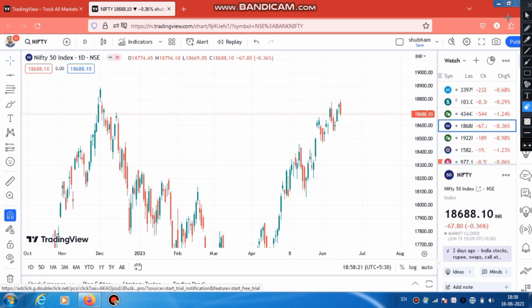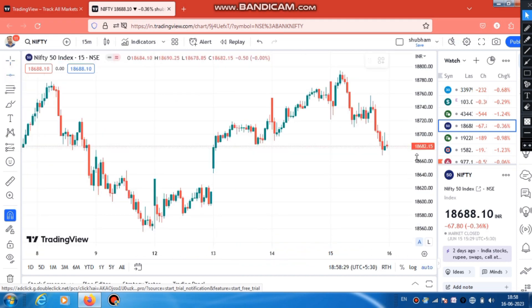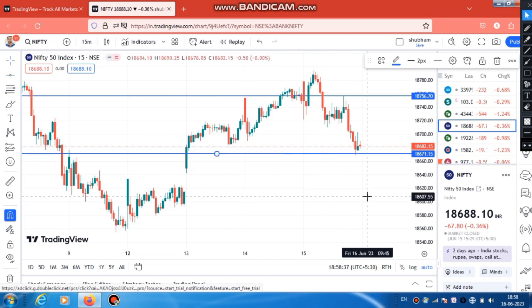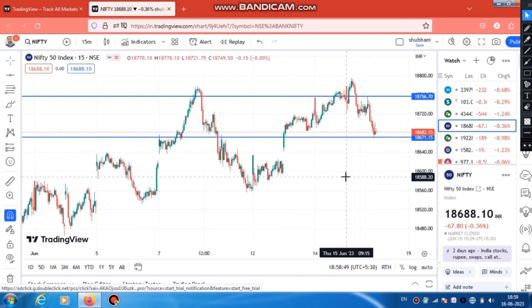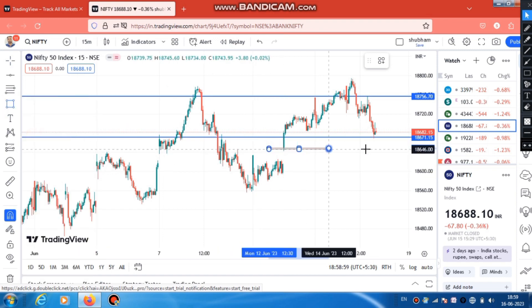Let's talk about the levels. First, we will see the 50-minute candle. We will see this level for buying, and for selling we will see this level - the price level where we will trade from 18,641. We will trade from the next day and continue selling. There is also a gap filling here.